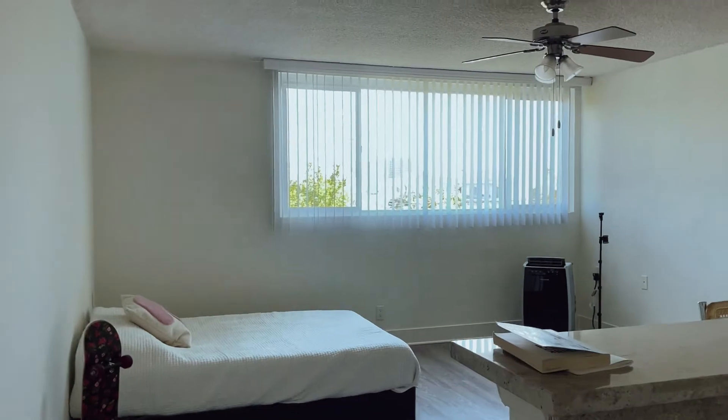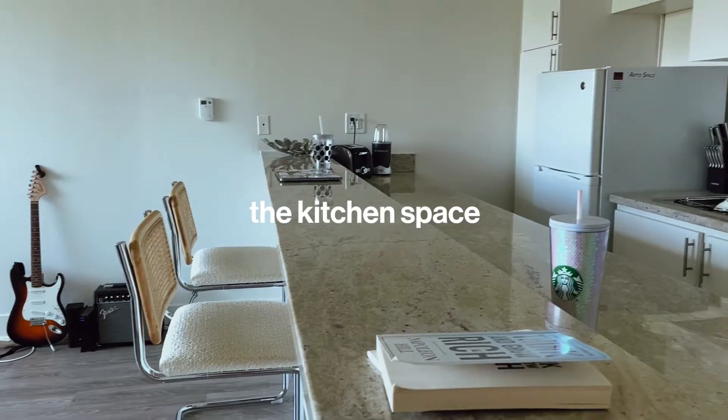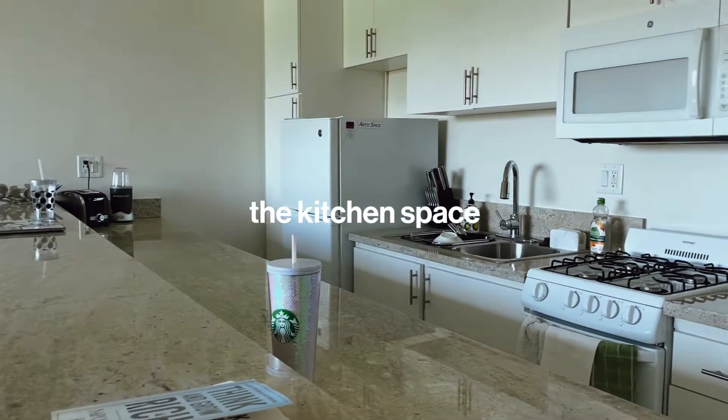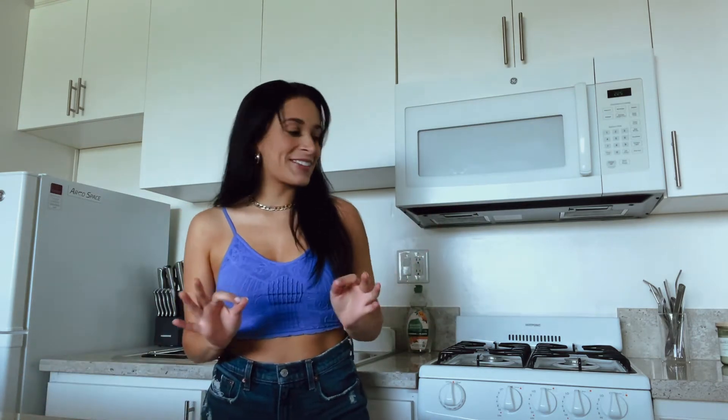When you first enter the apartment, this is what you see. You can see my giant window over there, my bed, and then of course, the kitchen. So this is the kitchen. I'm going to give you guys a legitimate tour of the nooks and crannies, but just a quick overview. As you can see, the appliances are a little dated. That is the one part of this apartment that shows its age.